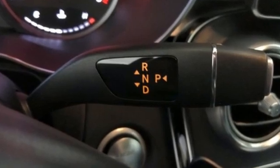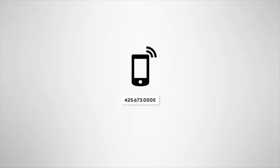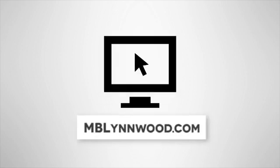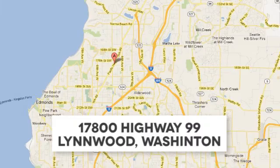Mercedes-Benz, an elevation of innovation. The time is now. See it for yourself today. Call us at 425-673-0505, online at mblinwood.com, or stop in and visit at 17800 Highway 99.